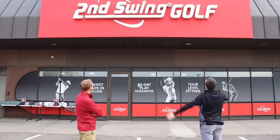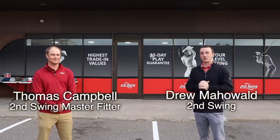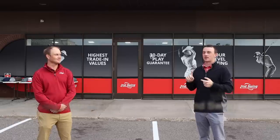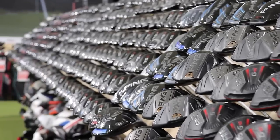Hey there, golfers. I'm Drew Mahold of Second Swing Golf. I'm joined by Thomas Campbell, a master club fitter here at Second Swing Minnetonka. Usually when you guys come to our YouTube channel, it's club fitting, new club comparisons, club reviews. Today, it's going to be focusing on the used club selection at Second Swing — the largest in the industry — and the value of buying used clubs.